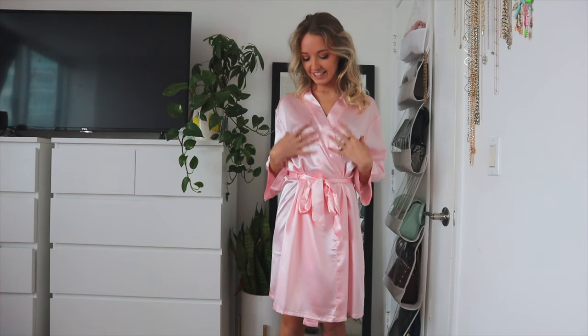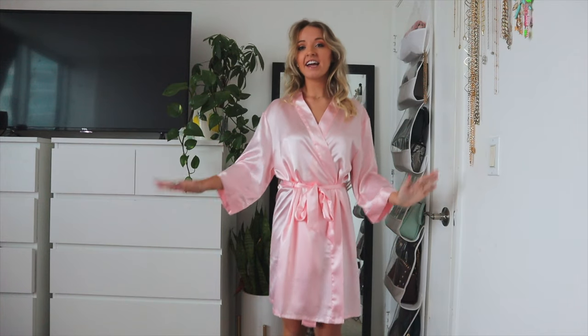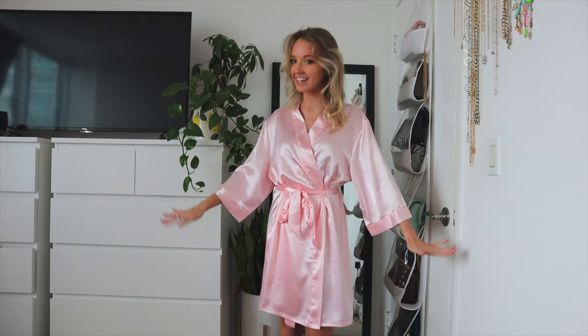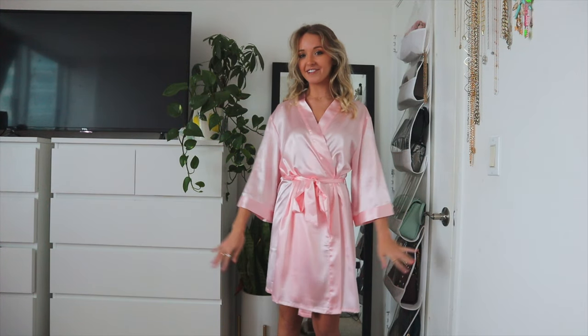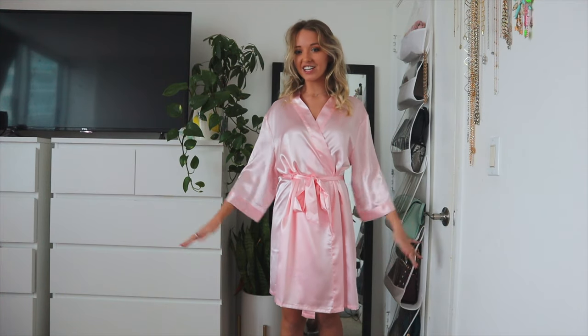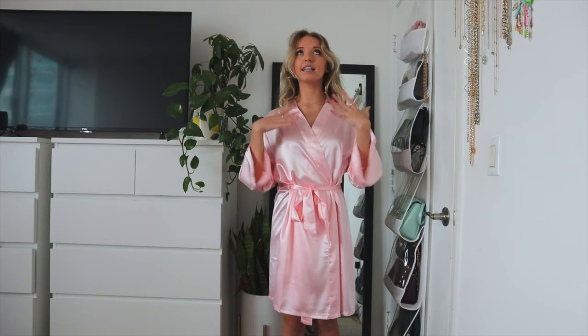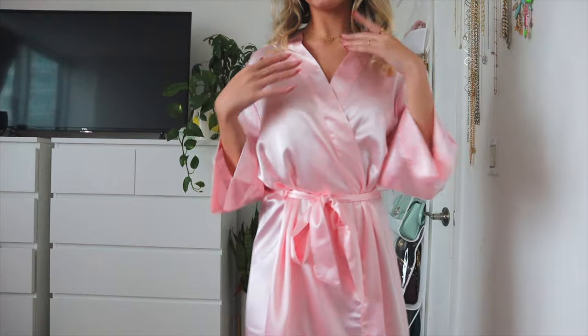This next one is the last of the silky satin material. It's also a robe. This one is definitely bridesmaid status — the color is perfect for that, and it's just such a beautiful silhouette. I think it is gorgeous. This is a size small. It's this amazing light pink color. I love this color. The sleeve's cut off right here.